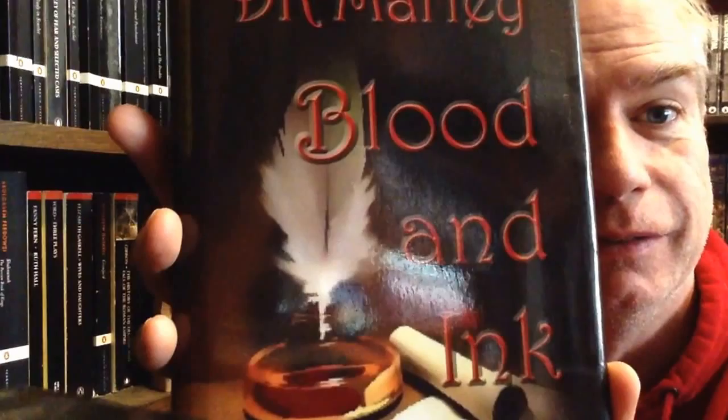The next one is also about Christopher Marlowe. It's by D.K. Marlowe and it's called Blood and Ink — also a self-published novel, also about Christopher Marlowe.